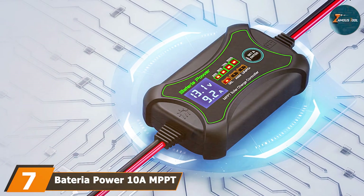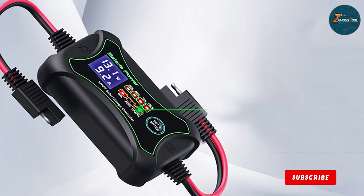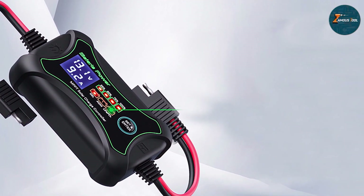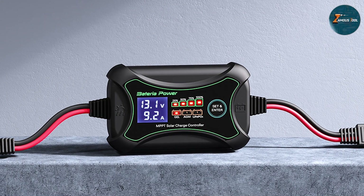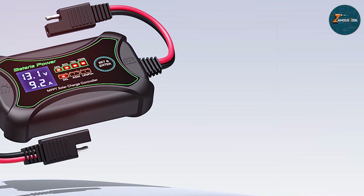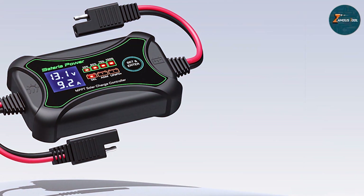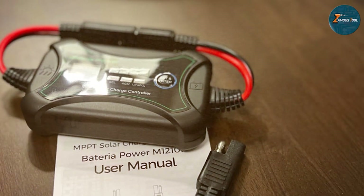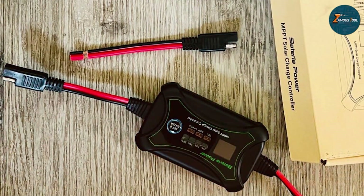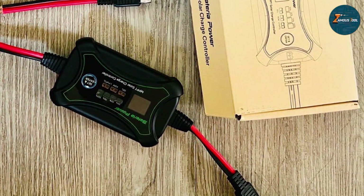Last but certainly not least, at number 7 we have the Bateria Power 10A MPPT Solar Charge Controller. Unleash the power of the sun with this compact yet mighty addition to your solar energy arsenal. Engineered with precision, this charge controller utilizes advanced maximum power point tracking technology, ensuring that your solar panels operate at peak efficiency. Perfect for smaller-scale solar setups, it boasts a 10A capacity, making it an excellent choice for residential use, RVs, and off-grid applications. The intuitive interface provides easy navigation and monitoring, giving you the control you need over your solar power system. Designed with durability in mind, this charge controller is built to withstand the elements, providing reliable performance in diverse environmental conditions. Elevate your solar experience with the Bateria Power 10A MPPT Solar Charge Controller — because efficiency and sustainability go hand in hand.